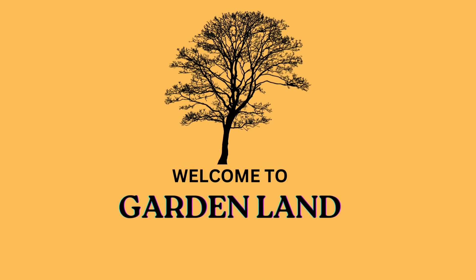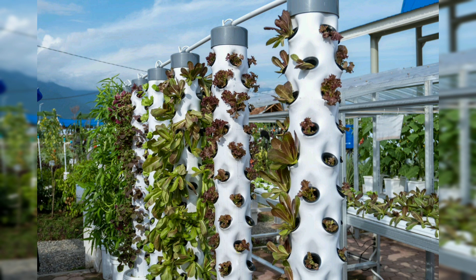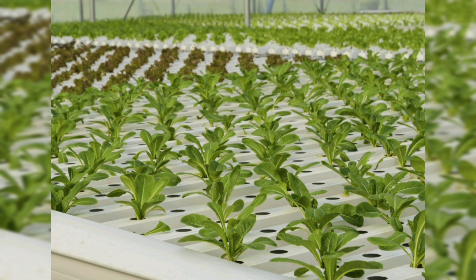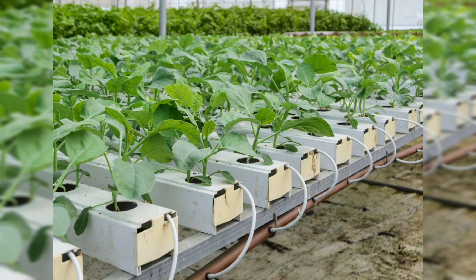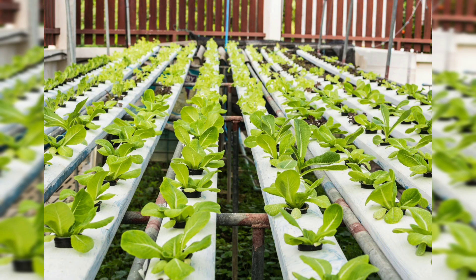Hello, welcome back to my channel Garden Land. Today's topic is about aquaponics garden ideas. Aquaponics is a sustainable gardening method that combines aquaculture — raising aquatic animals — with hydroponics — cultivating plants in water. It's a closed-loop system where fish waste provides nutrients for plants, and the plants filter the water for the fish, creating a self-sustaining ecosystem that produces both fish and vegetables efficiently.